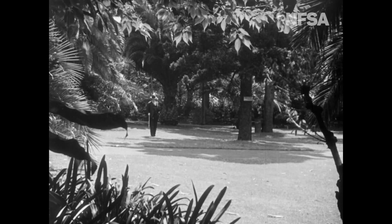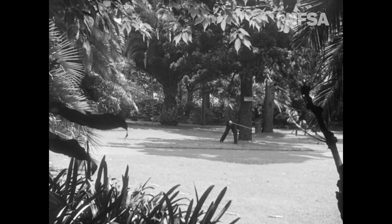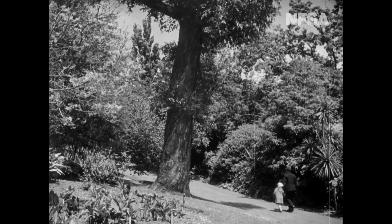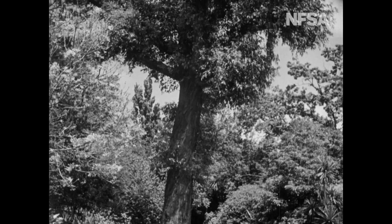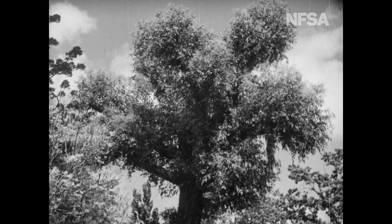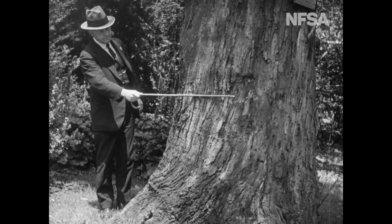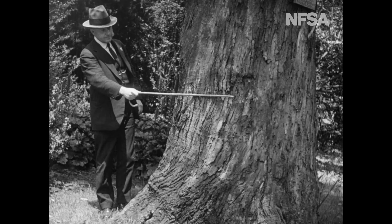This is the director of the gardens, Mr. Ray, and he is indicating the spot where boatloads of passengers used to land to visit the garden. This is the famous old red gum known as the Separation Tree. Under this tree, on November the 15th, 1850, public rejoicings took place in celebration of the authorised separation of the colony of Victoria. The actual separation was on July the 1st, 1851. Mr. Ray is indicating with his stick the height of the flood in 1863.